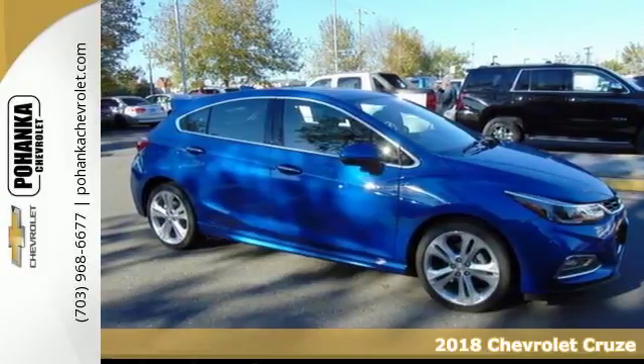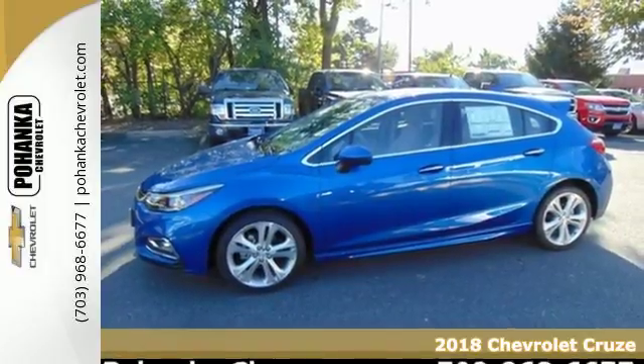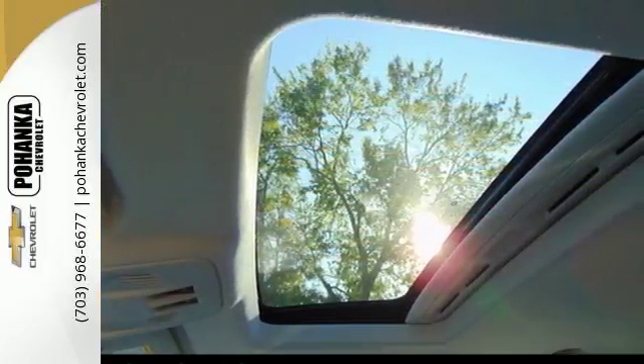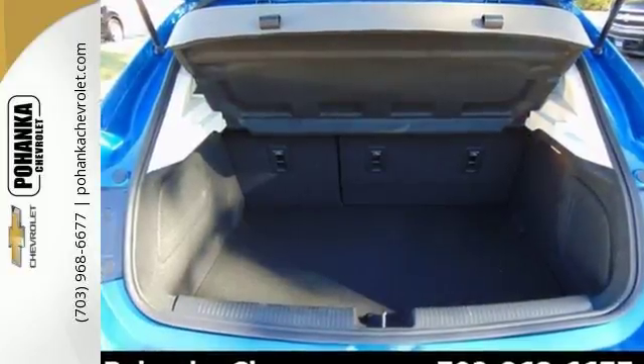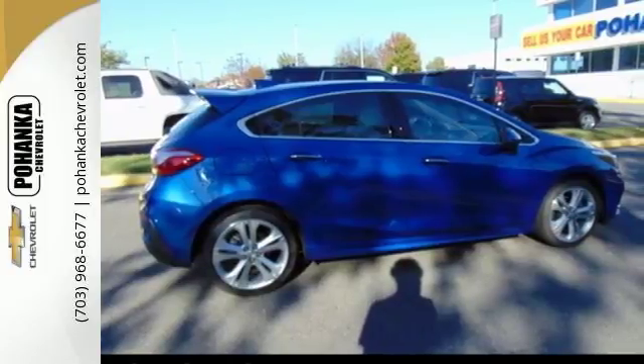It's a 2018 Chevrolet Cruze. The sculpted sportiness of this Cruze will grab your attention. Sure, it's fun to look at, but even better is how much fun it is to drive. The 1.4-liter turbocharged engine amps up both your daily routine and nightly excursions.